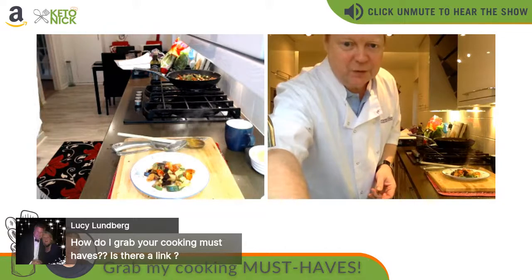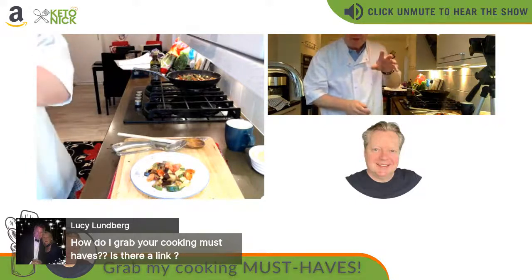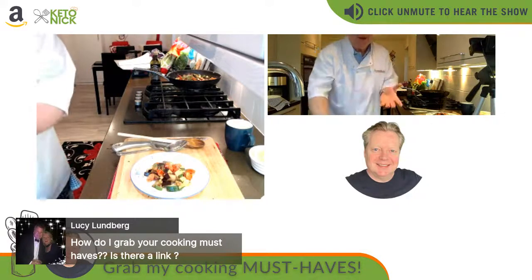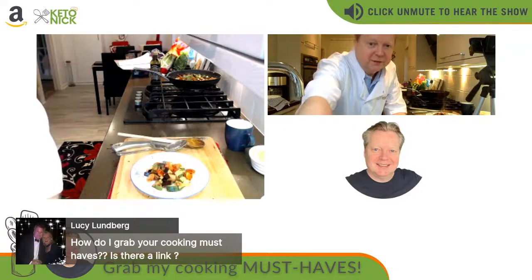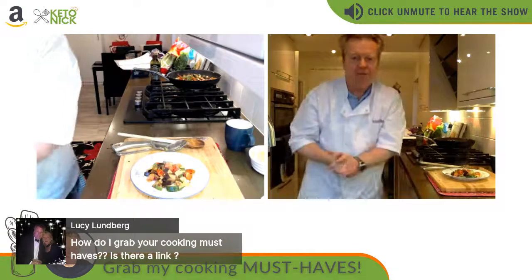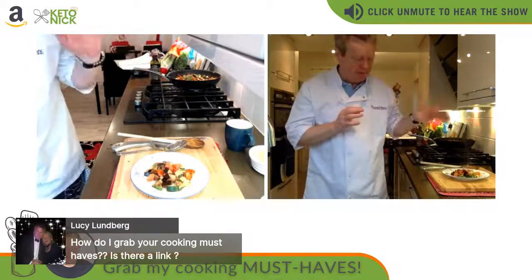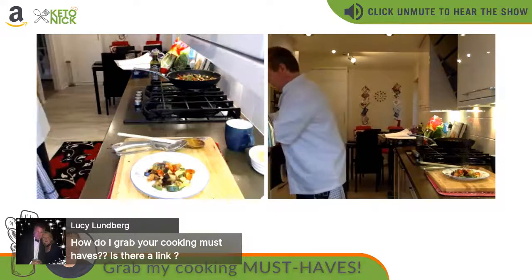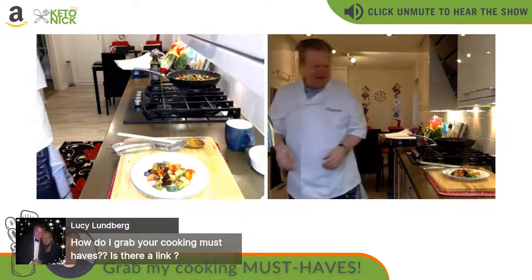Lucy's asking how to grab the cooking must-haves — there's a link in the comments. Click that to go over to the Amazon page, where in the carousel you'll see links to the cookbooks, the Circle On pots, and the Artisanca proving bowls. This is predominantly an Amazon live stream. The bread I'm making is following Paul Hollywood's recipe — great as a last-minute Christmas stocking filler.